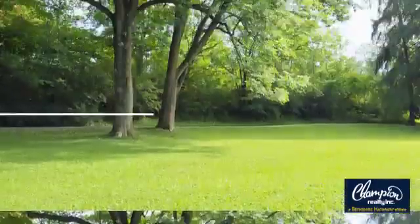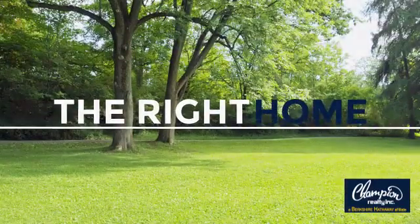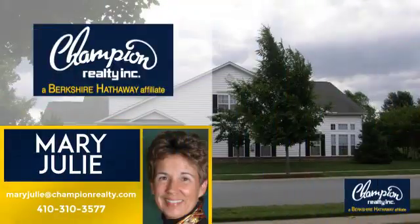Welcome! You'll find a wide selection of listings. This video is brought to you by your real estate agent, Mary.